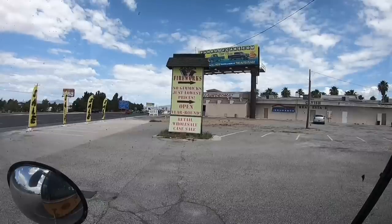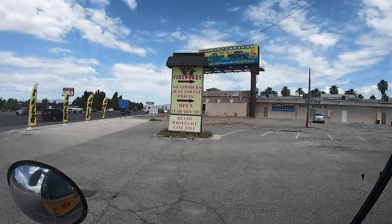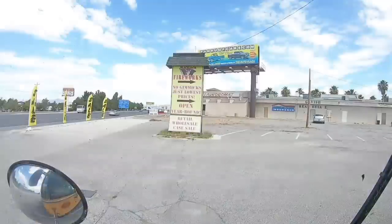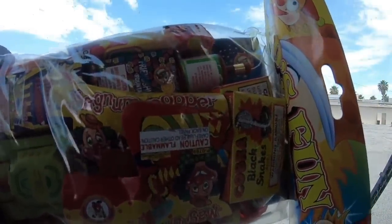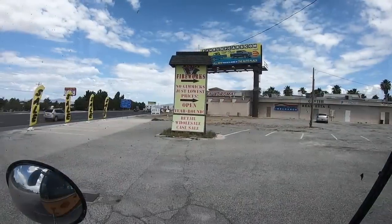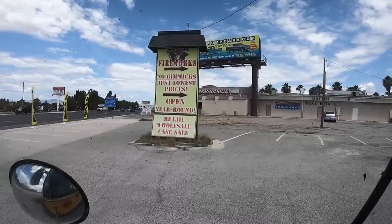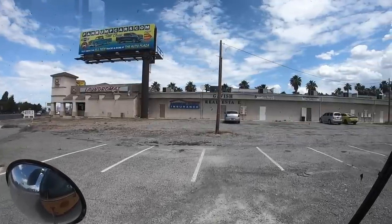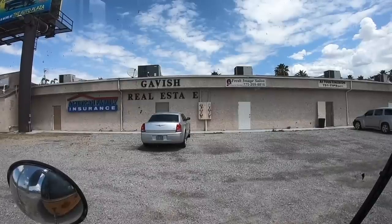So I parked at a firework store, went in and talked to them. Asked if I could park here while I do laundry. Turns out they own the building right there as well and have a big dumpster. So I said if I buy some fireworks, would you let me throw all my stuff away in your dumpster and use your laundromat and parking lot? They said yes. So I have $8 worth of fireworks that I don't know when I'll use. I didn't have to pay but it's always good to keep that karma going in the right direction — don't want to take advantage of people.